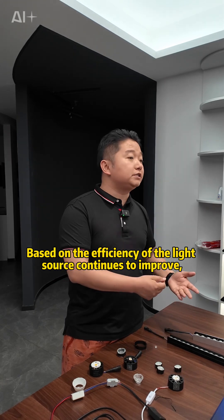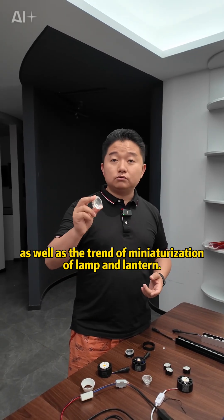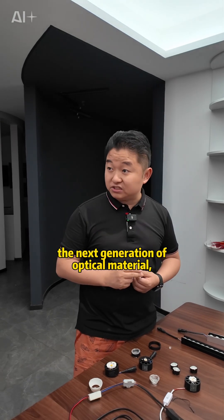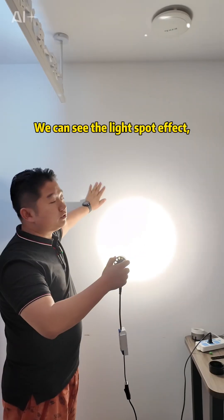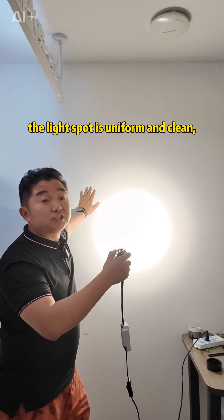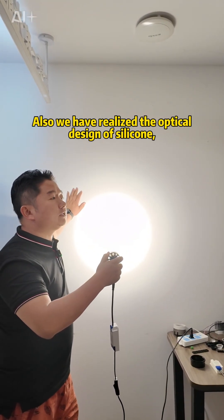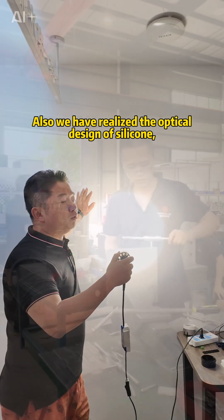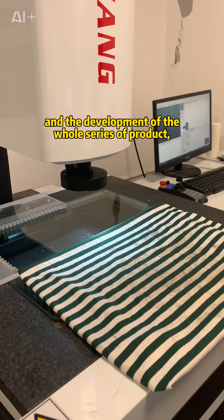Based on the continuing improvement in light source efficiency and the trend toward miniaturization of luminaires, we believe the next generation of optical material will most likely be silicone. You can see the light spot effect — it is uniform, clean, and achieves high CBCP. We have realized the optical design of silicone, as well as mold processing design, and the development of a whole series of products.